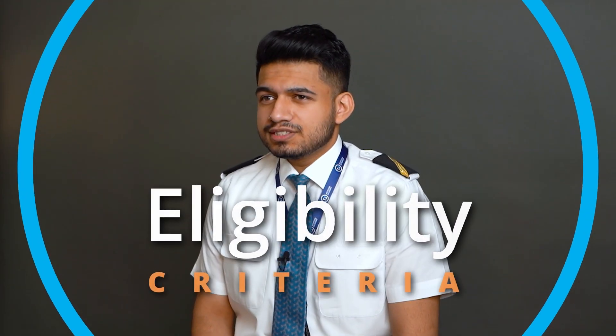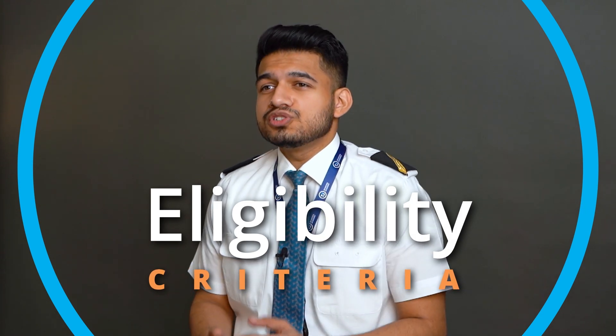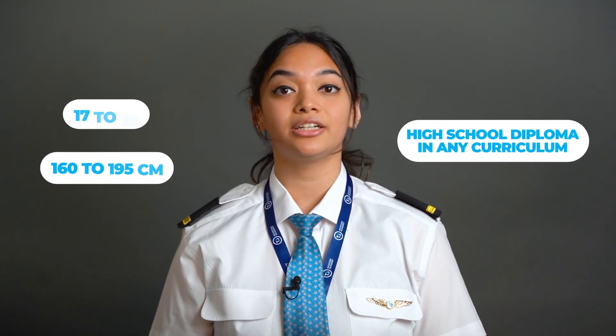Let's have a look at what the actual eligibility criteria are before you can join our academy. If you happen to be between the ages of 17 and 35, between 160 and 195 centimeters in height, and you have a high school diploma in any curriculum, you're already off to a good start. And yes, we obviously accept cadets of all nationalities and genders.